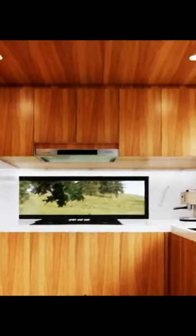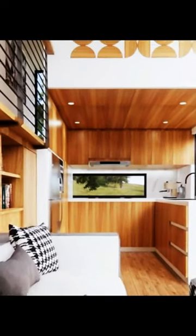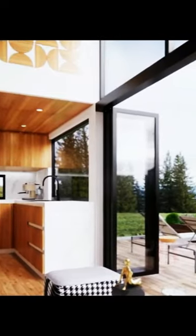Smart Technology Integration: The conveniences extend beyond traditional features, as smart technology integration takes center stage. From automated climate control to innovative entertainment systems, this trailer house showcases how modern living can seamlessly incorporate advanced technology.